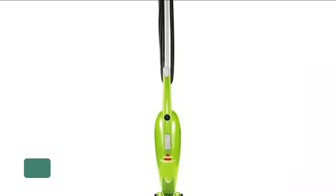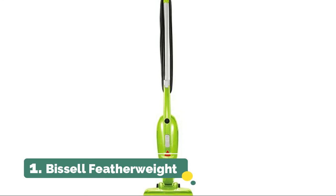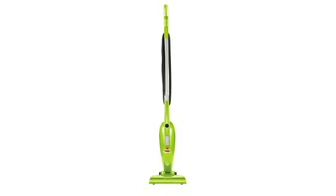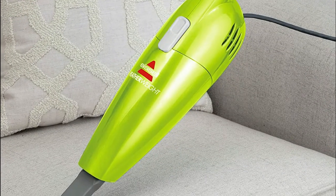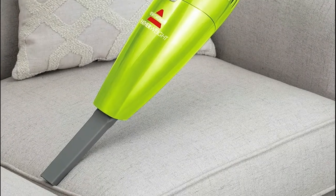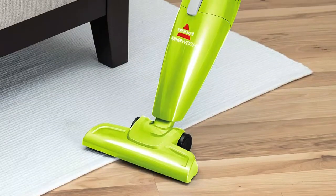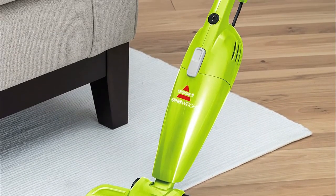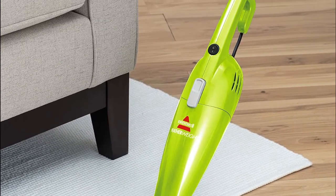Number one: Bissell Featherweight. Easily converts from stick vacuum to hand vacuum. Remove the floor nozzle for use as a hand vacuum, or keep it on for floor and stair cleaning. Great for hard floors and effective on carpets, area rugs, stairs, upholstery, and more. Ultra lightweight and compact, easy to use and easy to store. Easy to empty bagless cleaning technology.